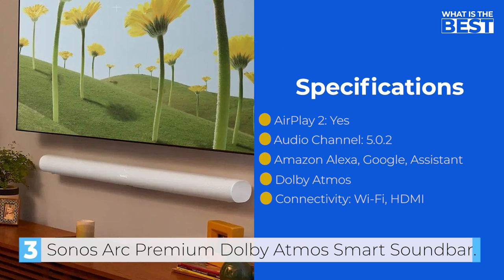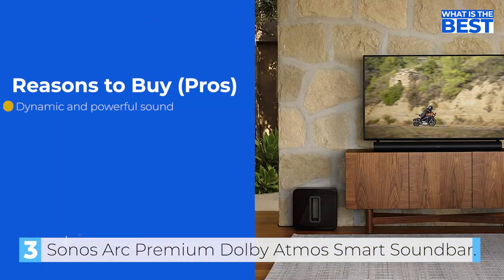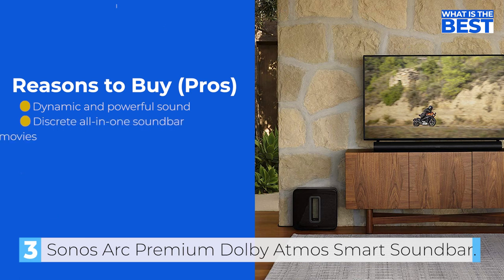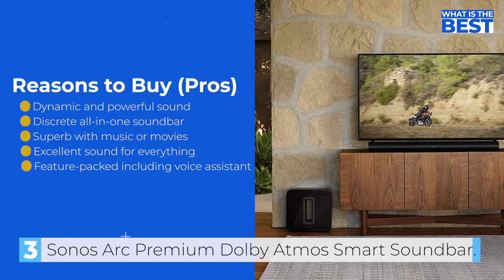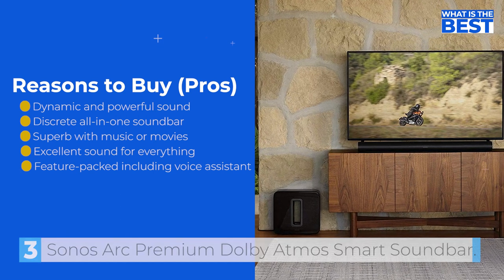Overall, the Sonos Arc is a great choice for anyone looking for a high-quality soundbar that offers excellent value for money. Additionally, the Sonos brand is well-known for their excellent customer service and reliability.